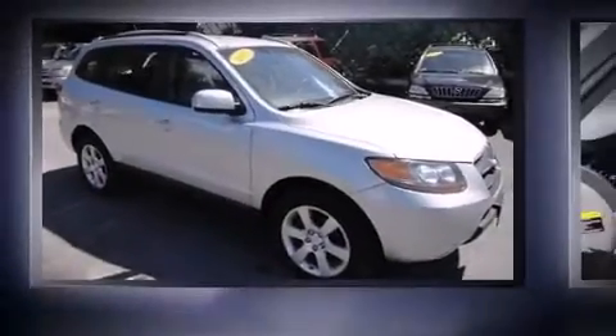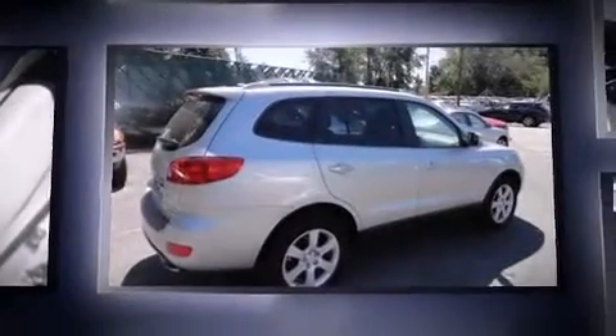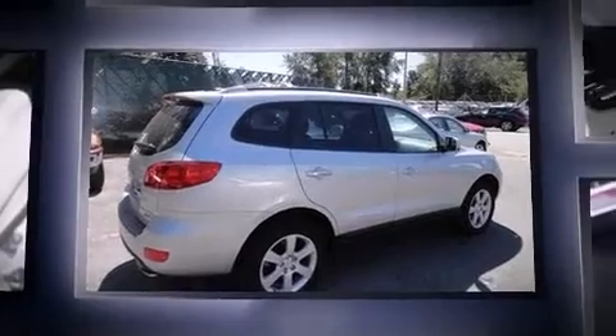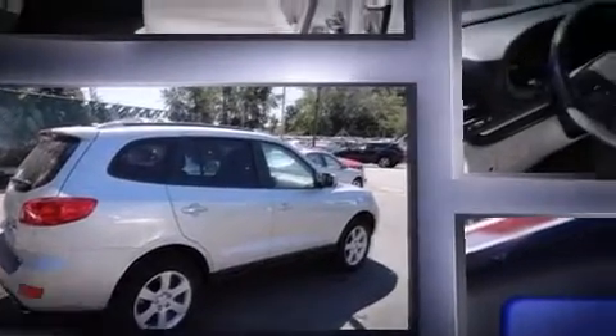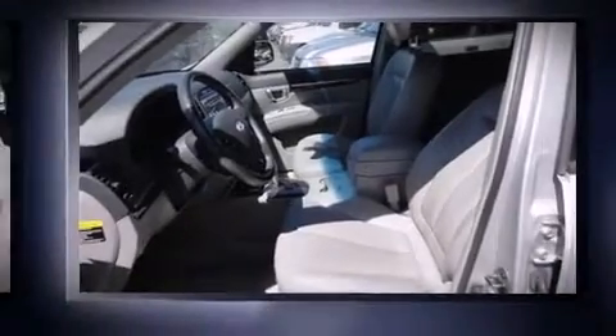Come test drive this 2007 Hyundai Santa Fe. Under the hood you'll find a six-cylinder engine with more than 230 horsepower, providing a smooth and predictable driving experience. All of the premium features expected of a Hyundai are offered, including a rear window wiper, a leather steering wheel, front fog lights, skid plates, a roof rack, and one-touch window functionality.